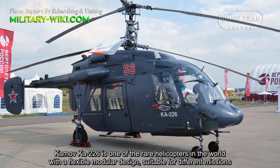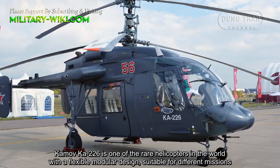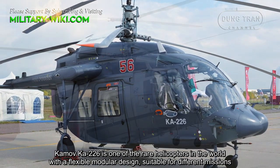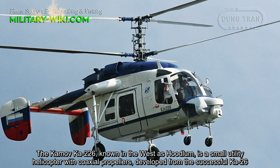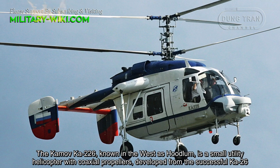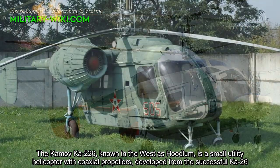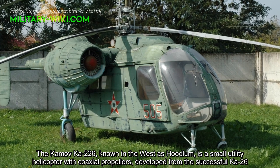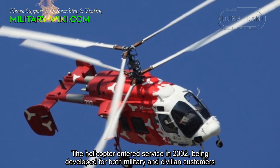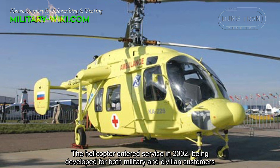The Kamov KA-226, known in the West as Hokum, is one of the rare helicopters in the world with a flexible modular design suitable for different missions. It is a small utility helicopter with coaxial propellers, developed from the successful KA-26. The helicopter entered service in 2002, being developed for both military and civilian customers.